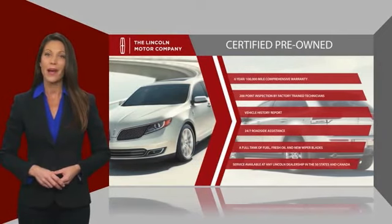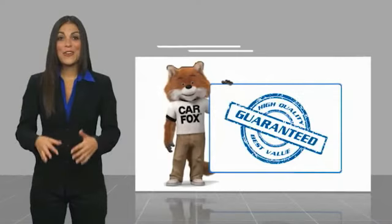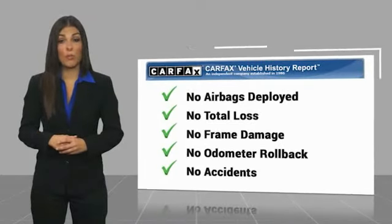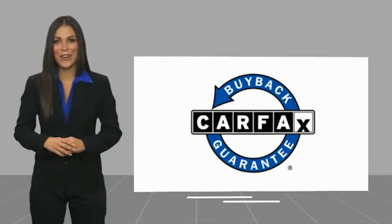Check out your local Lincoln dealer today to find out all the other benefits buying a Lincoln certified vehicle can offer you. Here's another high quality vehicle with a Carfax vehicle history report. Be sure to find a complimentary copy of this report online or contact the dealership. This vehicle qualifies for the Carfax buyback guarantee.